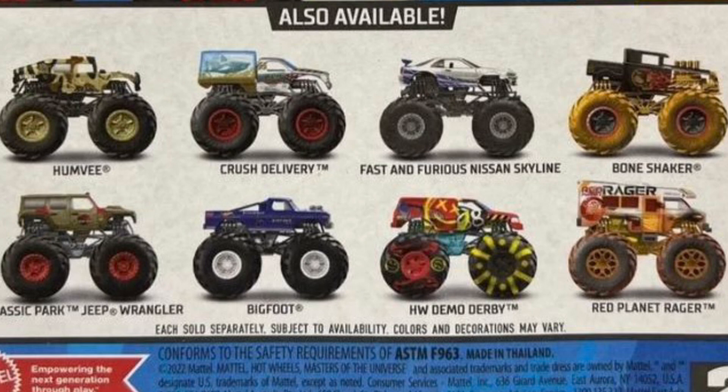I'm not sure what case this is — I believe it's E or F, I could be wrong on that. Here we have 5 new trucks and 3 re-release trucks. The 3 re-release trucks are Bigfoot, Demo Derby, and Red Planet Rager.